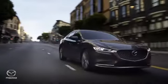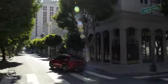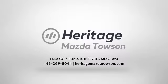Heritage Mazda Towson is your one-stop shop for all your vehicle needs. We have an extensive inventory of brand new Mazda models waiting for you.